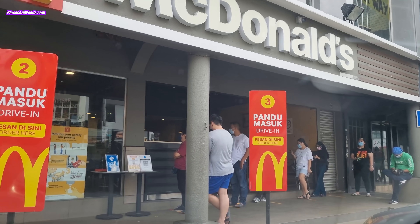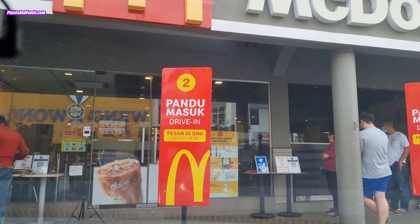Hey guys, this is Wilson from Places & Foods. I'm inside my car right now, waiting for 10am so that I can get the limited edition BTS meal. Malaysia is the first country in the world where you can get the BTS meal due to the time zone. There's a couple of countries that will be getting the BTS meal today, but Malaysia will get it first. You can see people starting to queue up for the BTS meal right now.